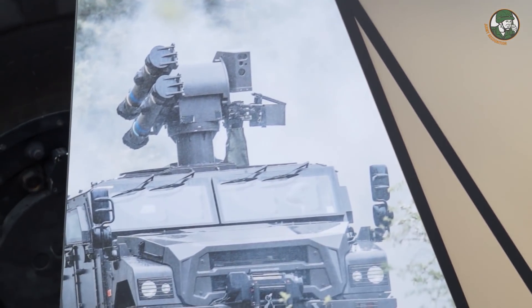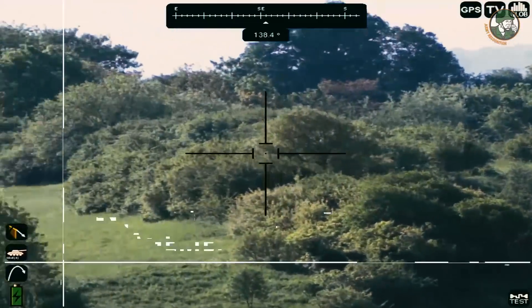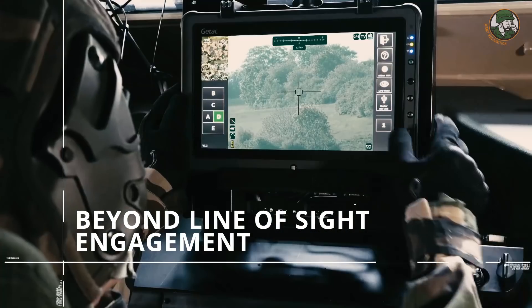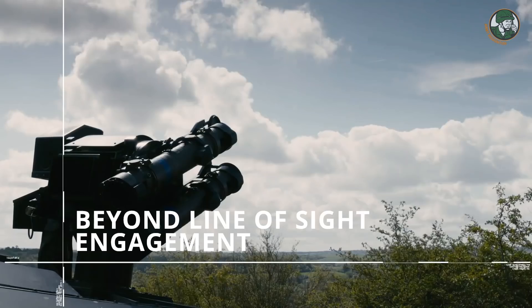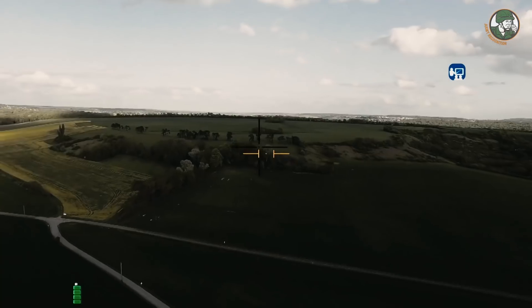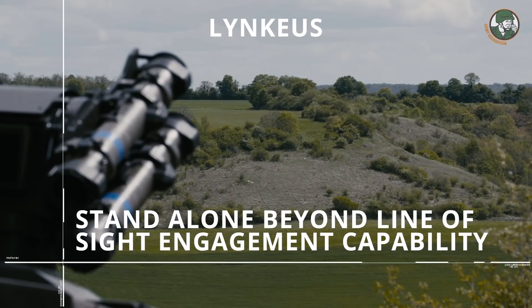The system behind us is the fact that we deploy the MMP on light turrets, medium turrets like the Jaguar from NEXTAS. Some customers asked for a small turret on small vehicles, so we developed a dedicated turret with two MMP and a heavy machine gun, remote controlled, for small vehicles.